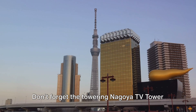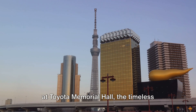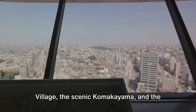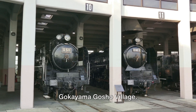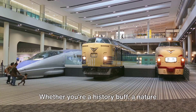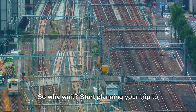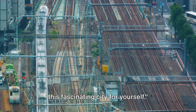Don't forget the Nagoya TV Tower and JR Chuo Tower, the automotive history at Toyota Memorial Hall, the timeless Inuyama Castle, the historic Meiji Village, the scenic Komakiyama, and the unique charm of Shirakawa Village and Gokuyama Gosho Village. Train buffs will adore the Railroad Hall. Whether you're a history buff, a nature lover, or a shopping enthusiast, Nagoya has something to offer. So why wait? Start planning your trip to Nagoya today and discover the magic of this fascinating city for yourself.